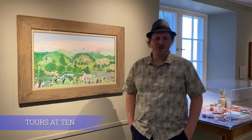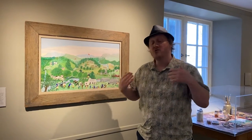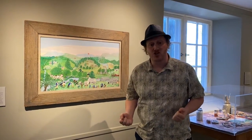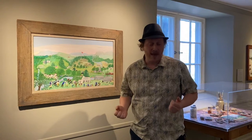Hi, this is Jamie Franklin, curator here at the Bennington Museum. Welcome to another tour at 10. Of course the Bennington Museum is the proud caretaker for the largest public collection of the work of Grandma Moses, or Anna Mary Robertson Moses as her given name.